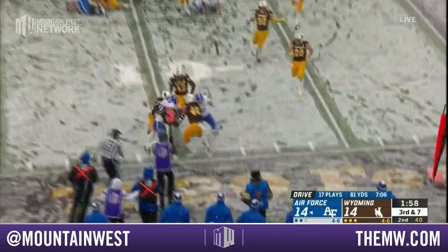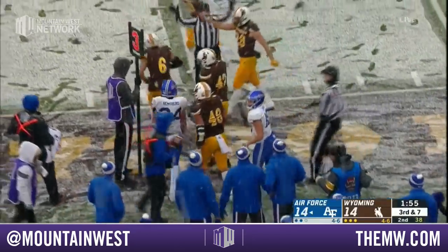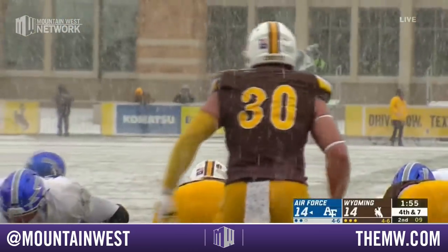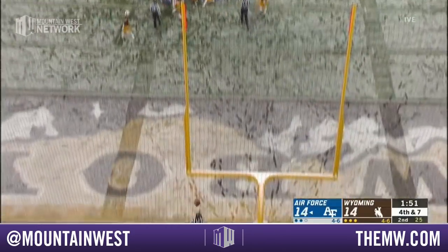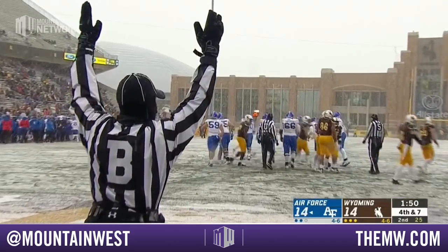Third down — they pitch it, and Wyoming stiffens up. Rimsburg unable to get to the corner. That's Marcus Epps. Field goal coming up — 28 yards for Jake Conkey, who's five of seven this year, took over the kicking duties midway through the season. And he sneaks it through the left upright.